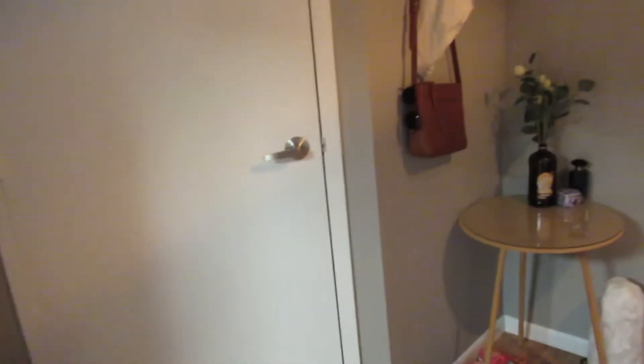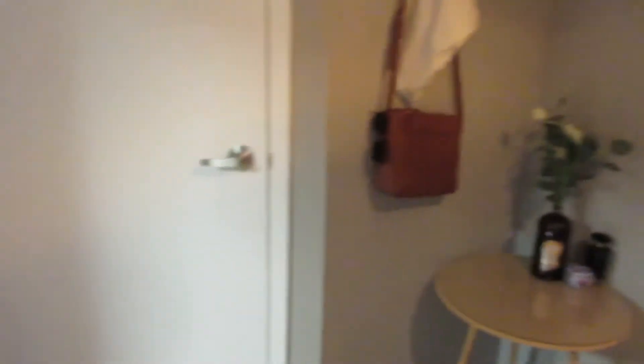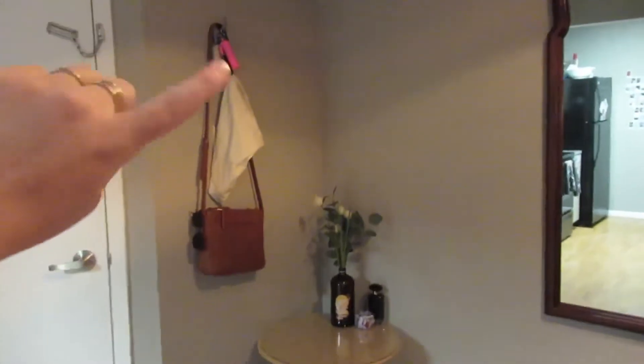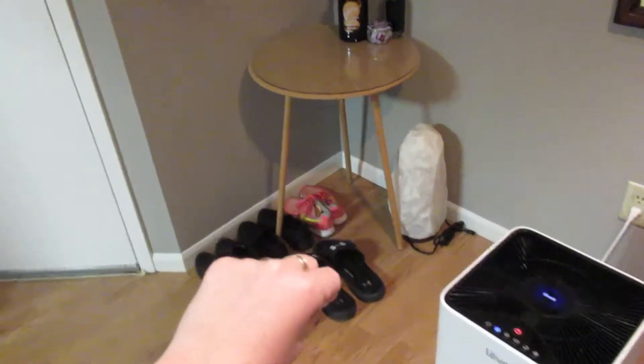I do want to apologize if you hear any yelling — my boyfriend is currently playing video games and his room is right there, so hopefully it won't be too loud for us. Getting into our apartment tour, we'll start by the front door, pretty self-explanatory. We did put a little hanger for my keys, my lunchbox, and my purse. We are most likely going to be getting rid of this table and finding a better place for our everyday shoes.